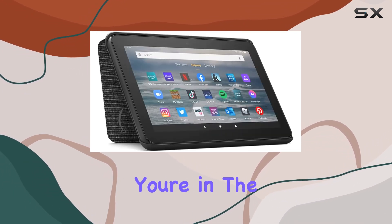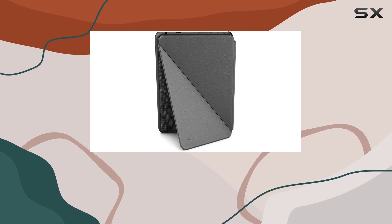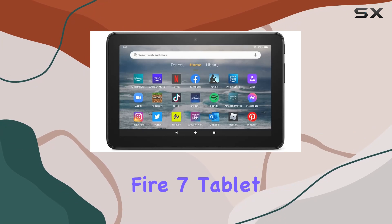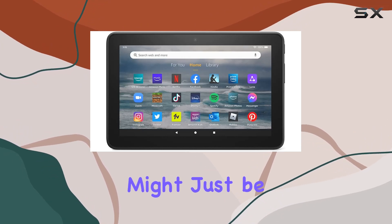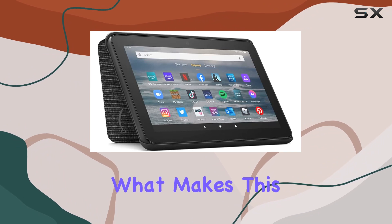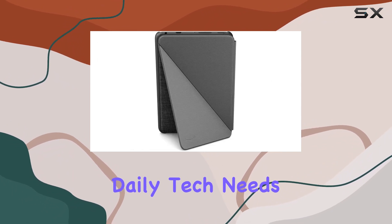All in all, if you're in the market for an affordable, reliable tablet with some added features, this certified refurbished Fire 7 tablet with the Amazon standing cover might just be the perfect combo for you. Stick around as we unbox and explore what makes this tablet a solid choice for your daily tech needs.